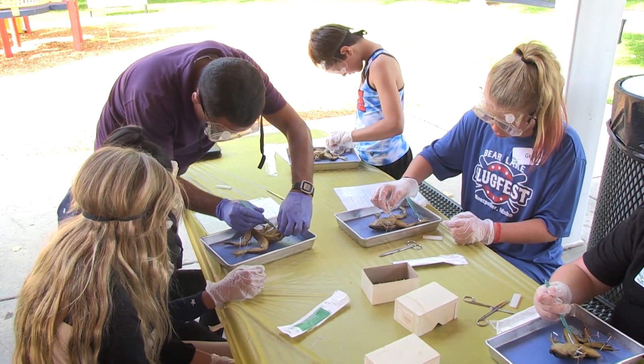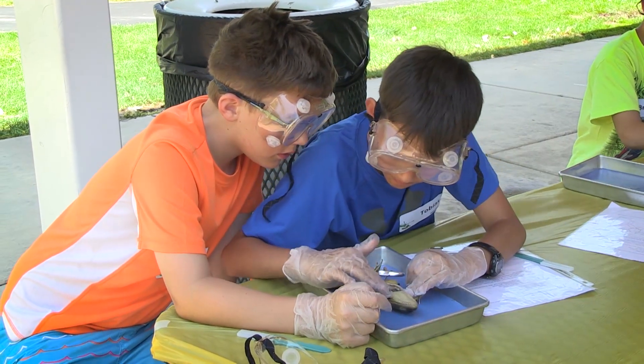The first year we dissected a frog, and then we dissected an earthworm and then a starfish, and now we're back to frog.